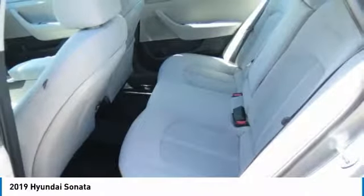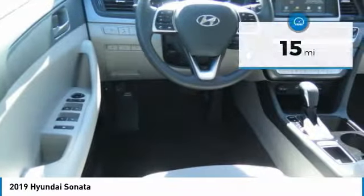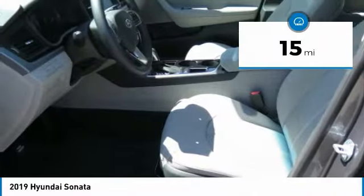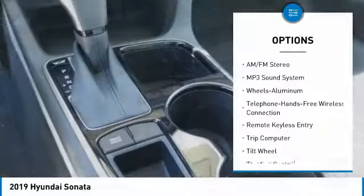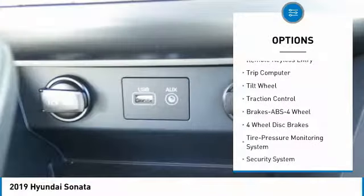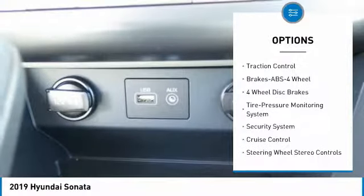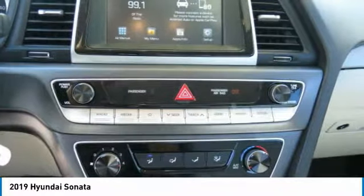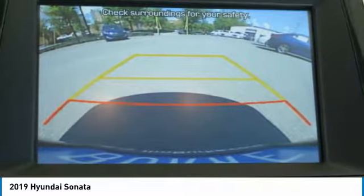This vehicle has less than 100 miles. Here are some of this vehicle's great options: traction control, anti-lock braking system, air conditioning, Bluetooth wireless data link for hands-free phone, power steering, cruise control, aluminum wheels, FWD, AM/FM stereo radio, and rear defrost. Come take a test drive today.